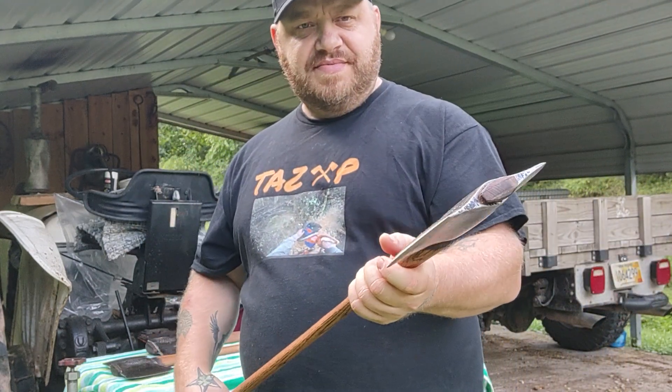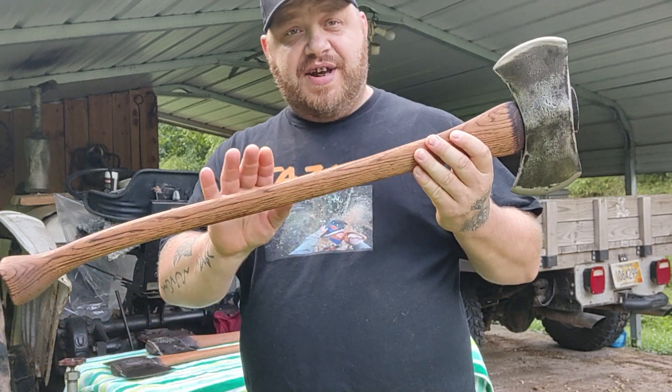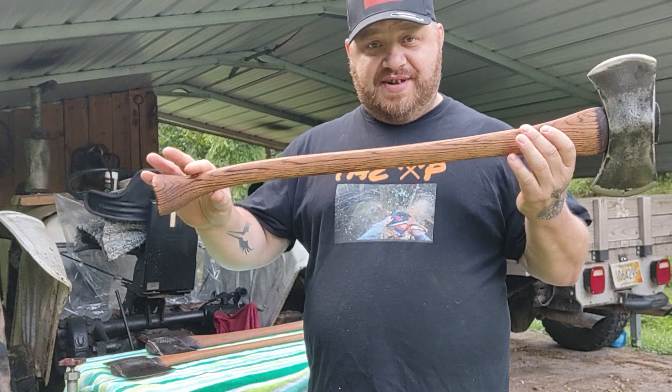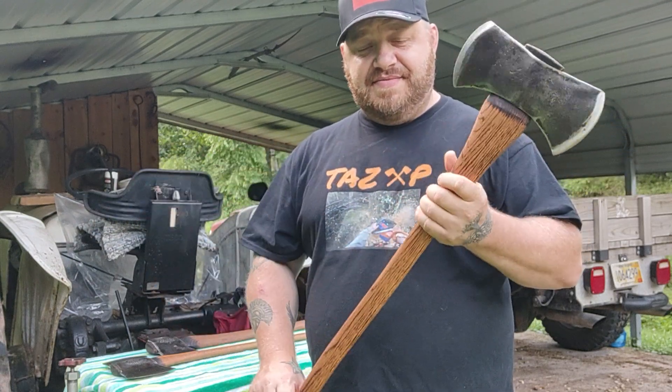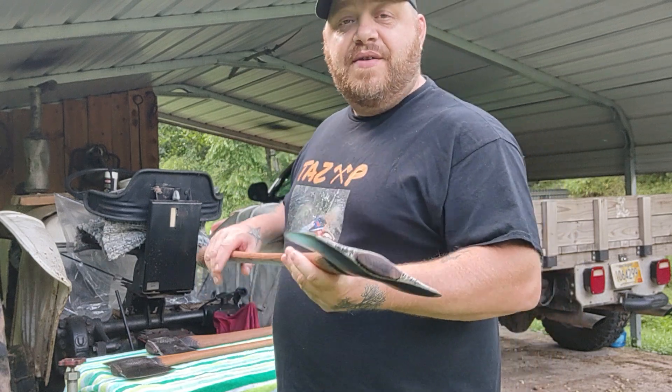That's a beautiful handle. That axe feels good. James, thank you very much. James gave me one of these handles too — one of these Adirondack handles. Thank you James. I'm going to put my '49 Sager on it.